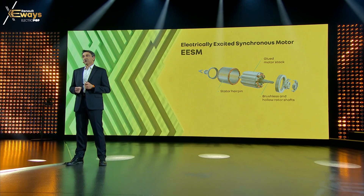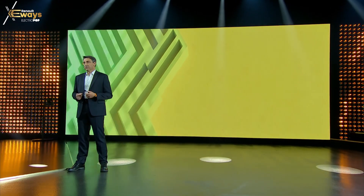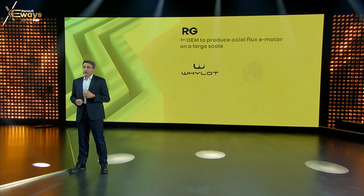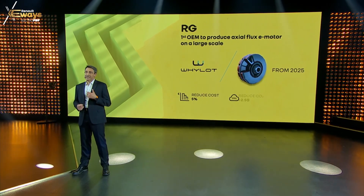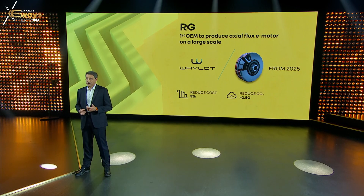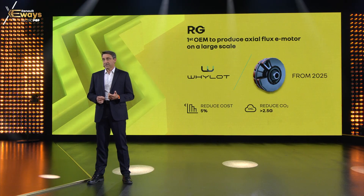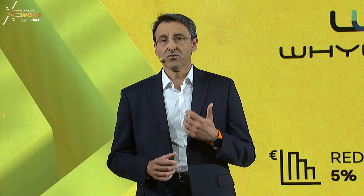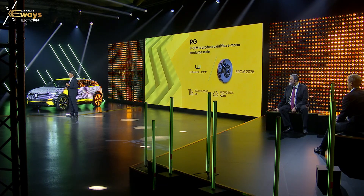On top of these new technologies, Renault Group is working on a very innovative axial flow e-motor developed with a French startup, Wylot. Thanks to its investment, Renault Group has the exclusivity rights for automotive application. We should be the first OEM to produce on a large scale the axial flow e-motor from 2025. We'll start with our hybrids, HEV and PHEV. Cost is expected to be reduced by 5% and up to 2.5 grams CO2 on WLTP would be saved for a HEV B-segment passenger car. The extension to BEVs is also under consideration.